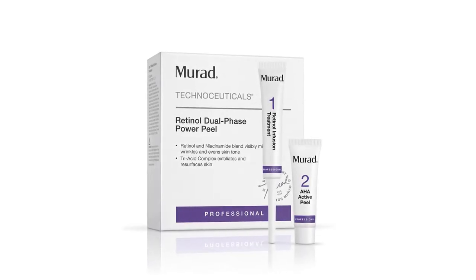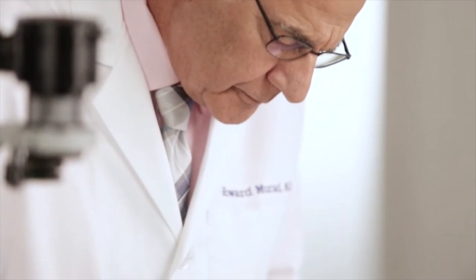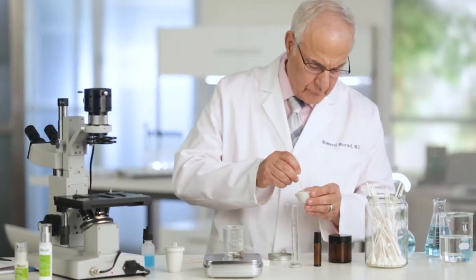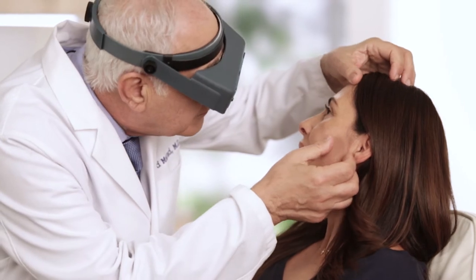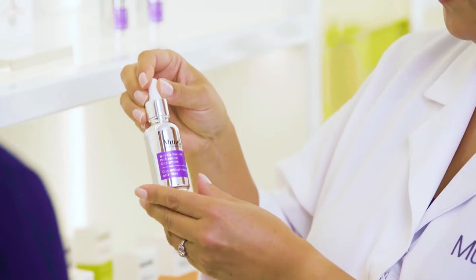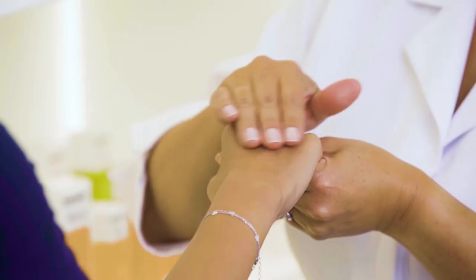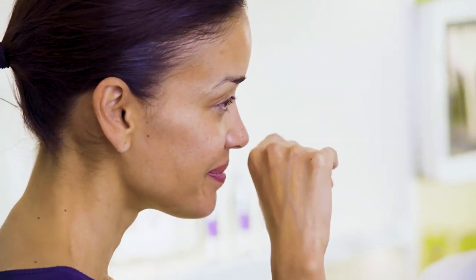Welcome to the latest professional innovation developed by world-renowned dermatologist Dr. Howard Murad. Murad is the professional authority on facial resurfacing while focusing on skin health and cellular youth building. TechnoCeuticals is a clinically proven comprehensive skin care system of high-performance professional peels and intensive at-home concentrates that target aging at the cellular level, delivering transformational results when used synergistically.